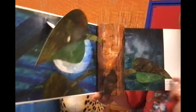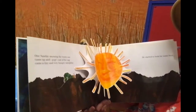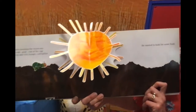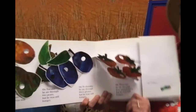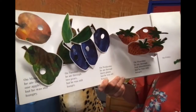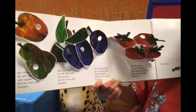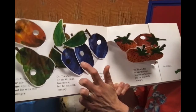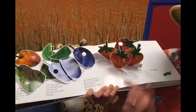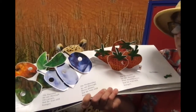In the light of the moon, a little egg lay on a leaf. One Sunday morning, the warm sun came out and pop! Out of the egg came a very tiny and very hungry caterpillar. He started to look for some food. On Monday he ate through one red apple, but he was still hungry. On Tuesday he ate through one, two green pears, but he was still hungry. On Wednesday he ate through one, two, three plums, but he was still hungry. On Thursday he ate through one, two, three, four strawberries, and he was still hungry. On Friday he ate through one, two, three, four, five oranges, but he was still hungry.